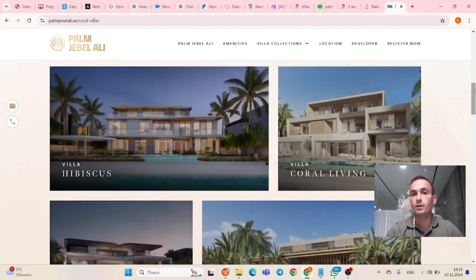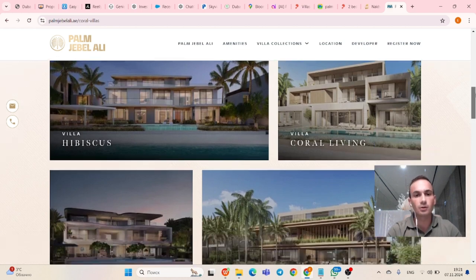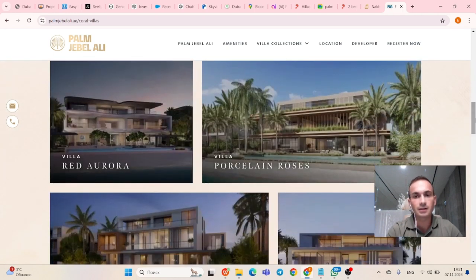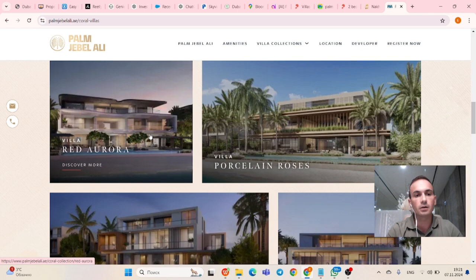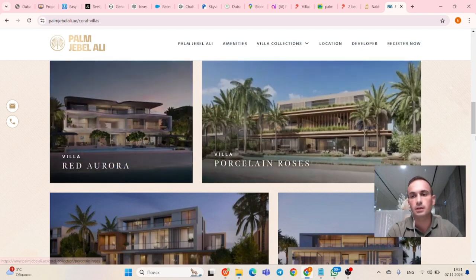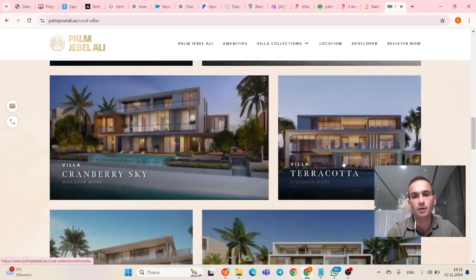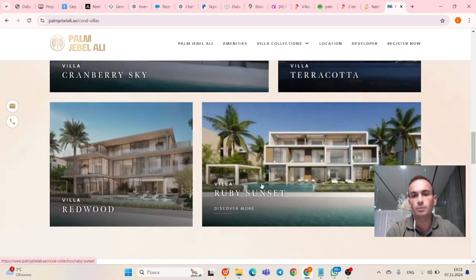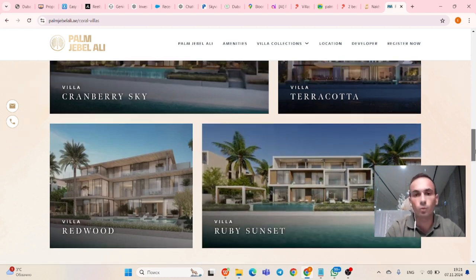Let me show you the coral villa types. Villa Hibiscus, Coral Living, Red Aurora, Porcelain Rose, Cranberry Sky, Villa Terracotta, Villa Redwood, and Villa Ruby Sunset — all kinds of styles for every taste. If you want to build your own style, you can buy a plot and build your own — even a 3D-printed villa.